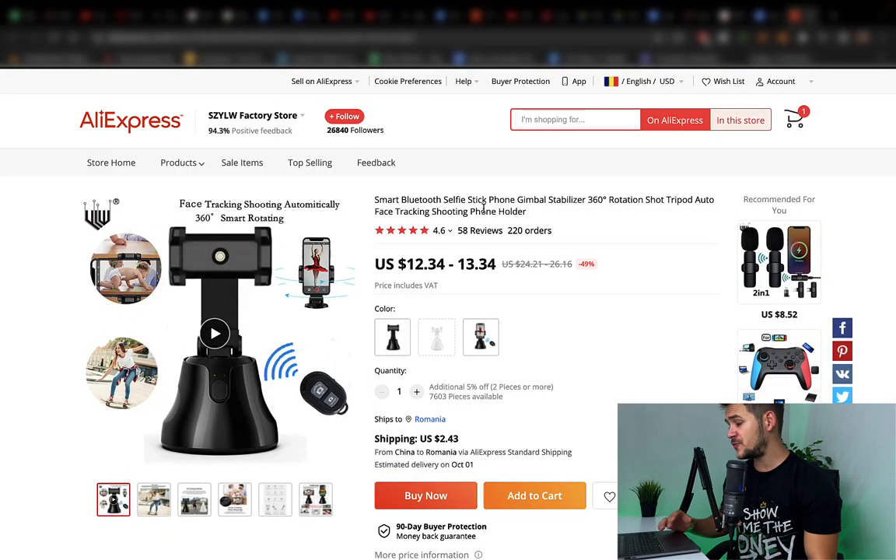It's not that the product is bad itself, but it can be problematic. It can bring you lots of problems and you should avoid these kinds of products. So here on my screen, you should be able to see the product in case: Smart Bluetooth selfie stick, gimbal stabilizer, 360 rotation shot tripod and all of that.